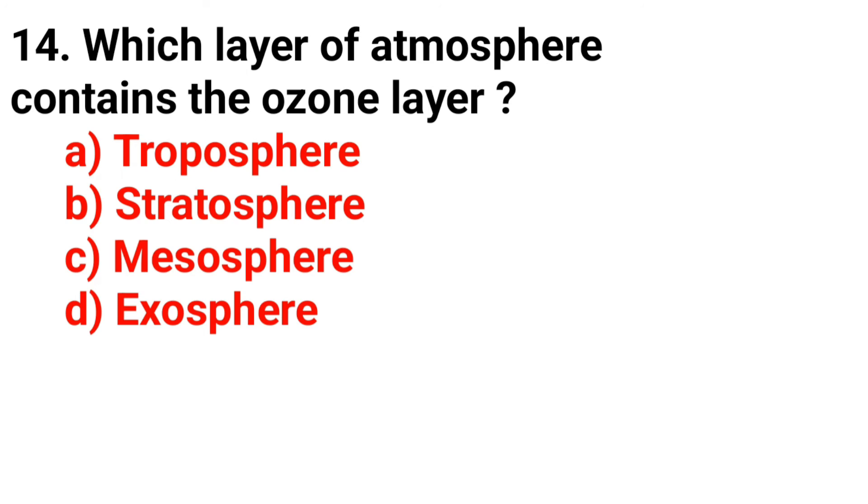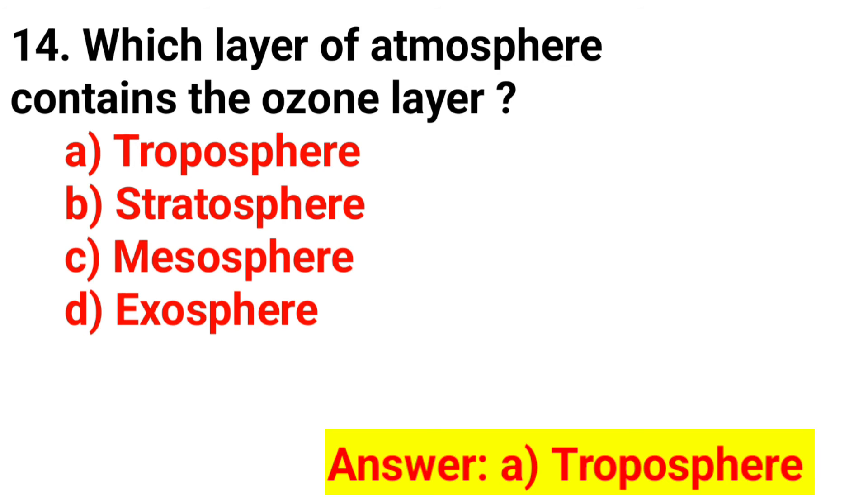Question 14. Which layer of the atmosphere contains the ozone layer? The answer is Option A. Troposphere.